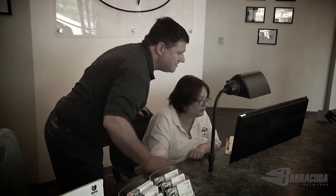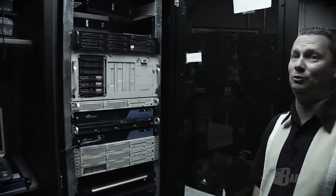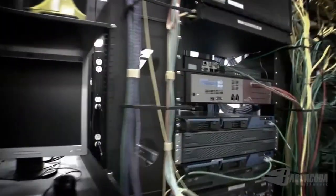IT guys have a really tough job. They're blamed when anything goes wrong, and if everything's working great, no one knows who they are. They're dealing with constantly changing complex technology and vendors that are constantly offering them complex solutions.